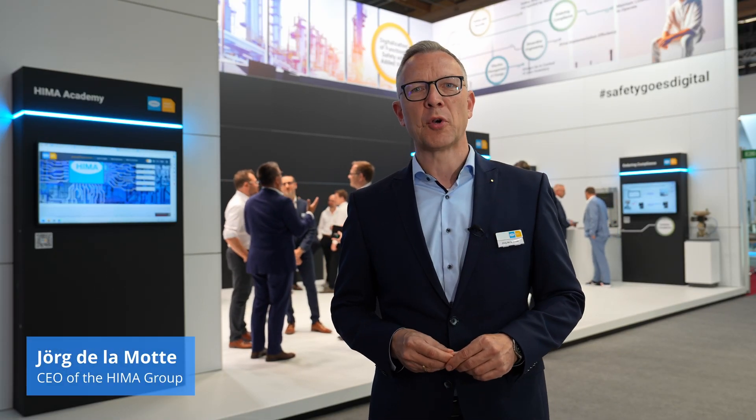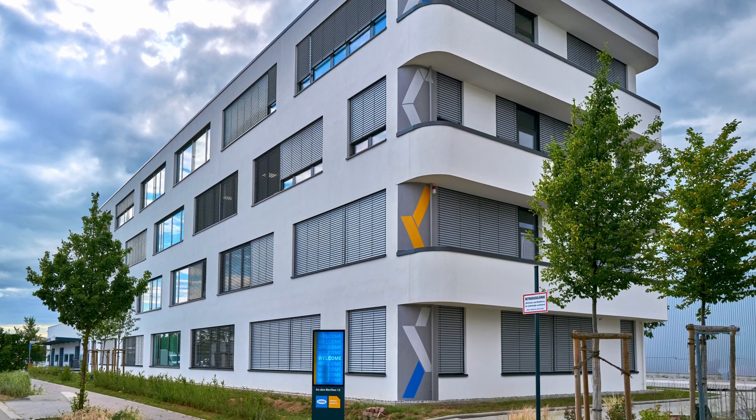A very warm welcome to ACHEMA, the International Lead Fair for the Process Industry. Welcome here in Hall 11 at the HEMA booth, which is fully dedicated to the digitalization of functional safety — that's what we call Safety Goes Digital. We are presenting here five showcases in total, which are all delivering added value and measurable cost savings for our plant operating customers, presenting the next level of functional safety digitalization as our whole booth is securely connected with our Customer Solutions Center in Brühl.